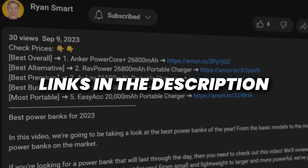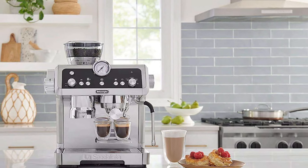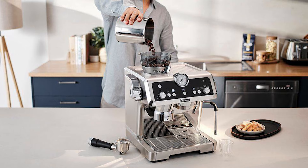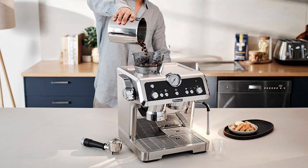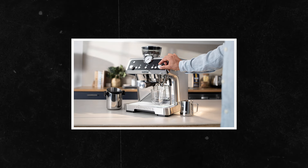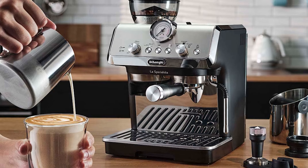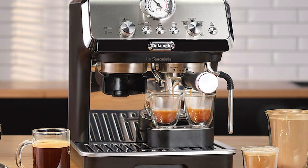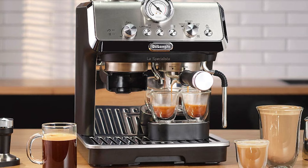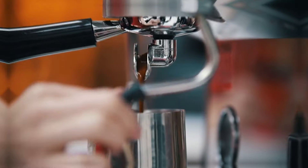Kicking off this list, the De'Longhi La Specialista Prestigio. This fancy-looking semi-automatic espresso machine comes in at under a thousand dollars and includes a built-in grinder and a steam wand for frothing milk. You can choose from eight different grind sizes to perfect your ideal shot of espresso, americano, or a double espresso. It also dispenses hot water for tea. The only drawback is there may be an initial learning curve to determine which grind size is right for your ideal shot, so this may not be the most beginner-friendly machine.